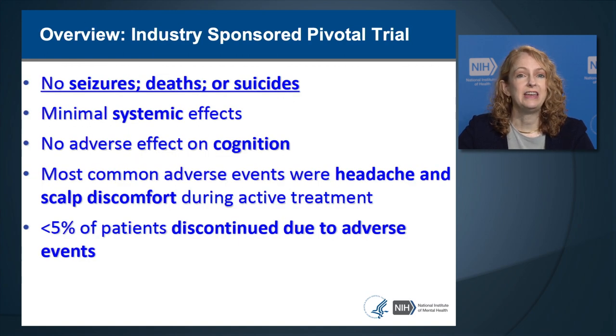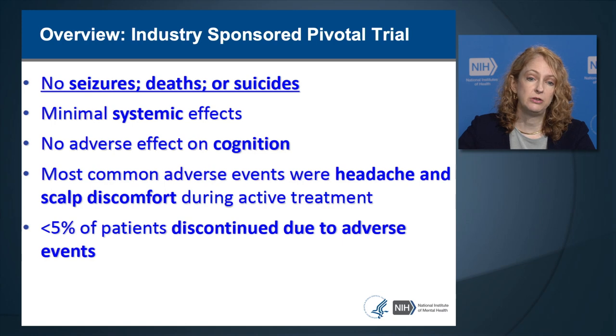In the industry-sponsored pivotal trial that led to the FDA clearance of TMS, which had approximately 300 patients, there were no seizures, deaths, or suicides. There were minimal systemic side effects, no adverse effects on cognition, and most common adverse events were headache and scalp discomfort occurring during the active treatment itself. Less than 5% of patients discontinued TMS due to adverse effects, so tolerability was extremely high.